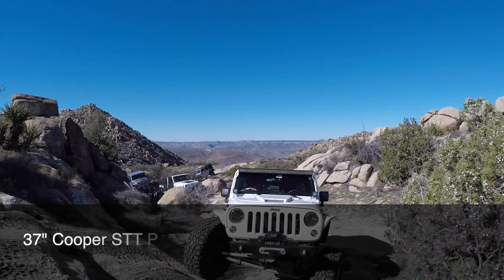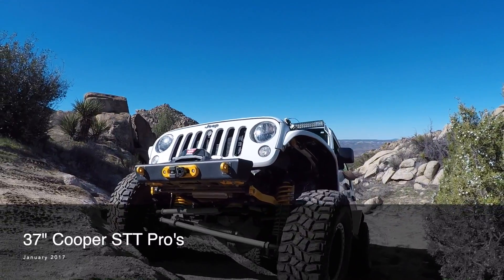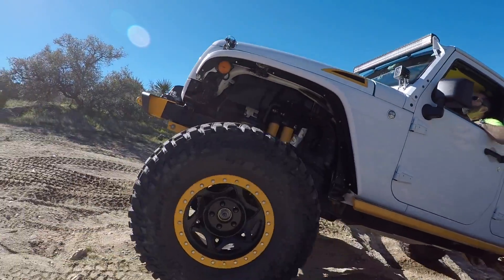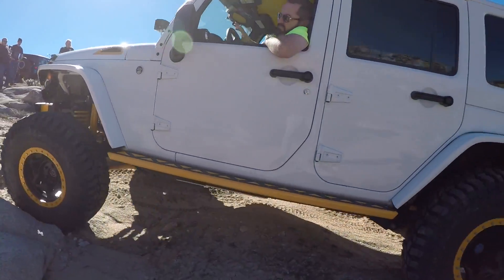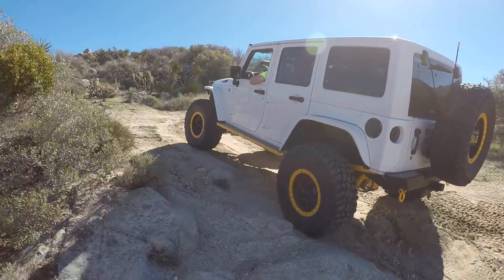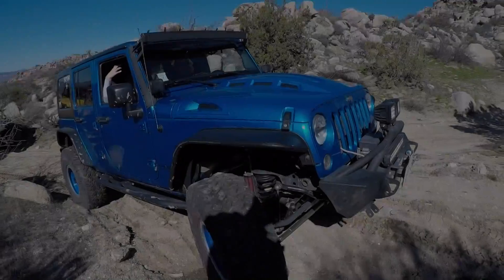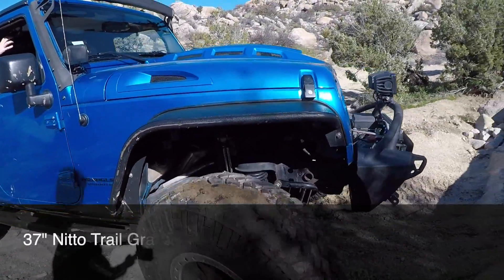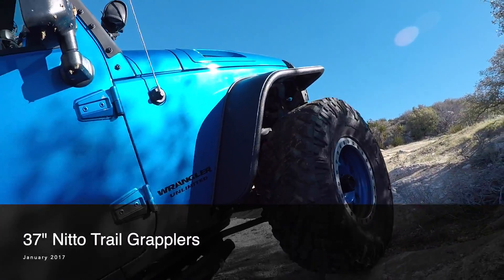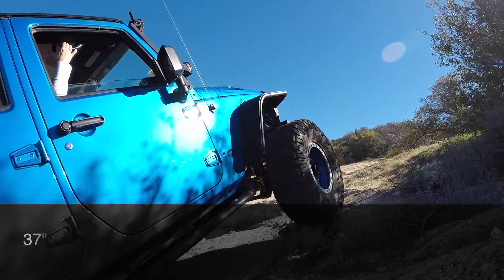And here is John who's running Cooper STT Pros also in a 37 inch tire, making good work of this obstacle. And last up is a set of 37 inch Nitto Trail Grapplers. Once again some mud terrains making this obstacle look easy.